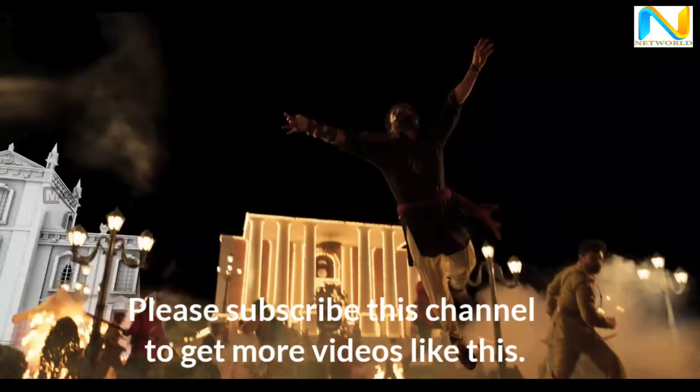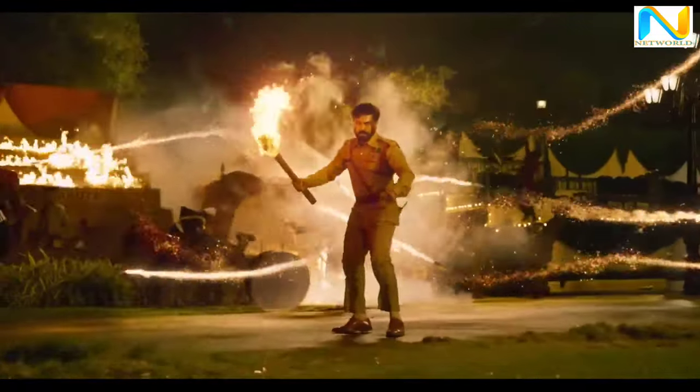Please subscribe to this channel to get more videos like this.